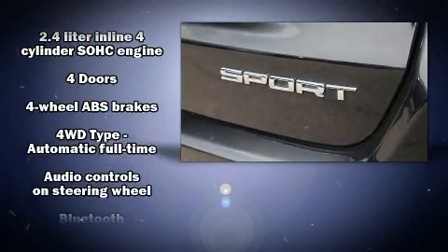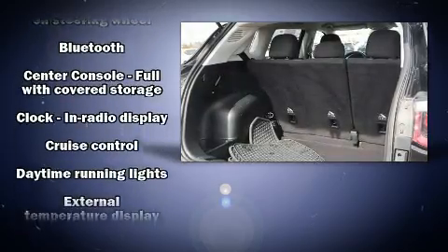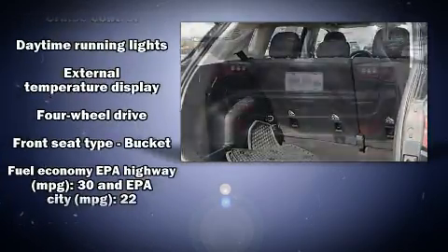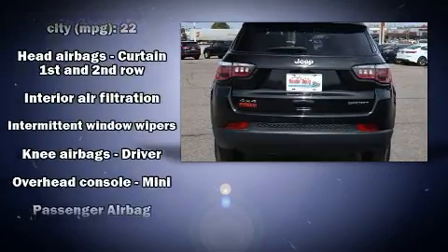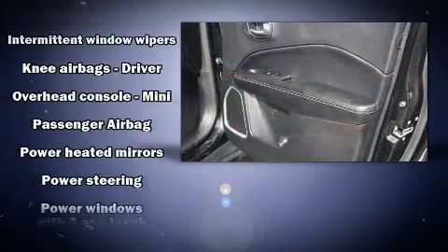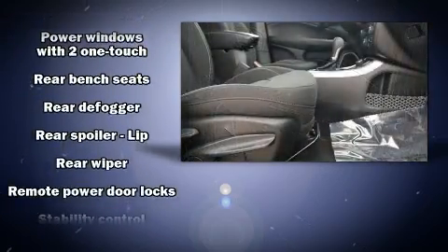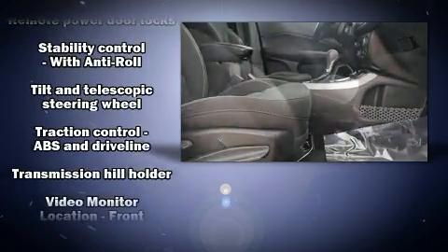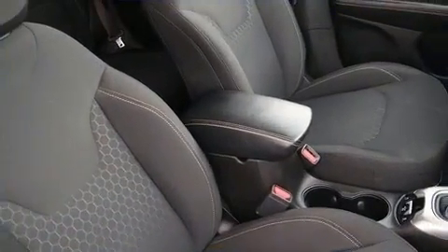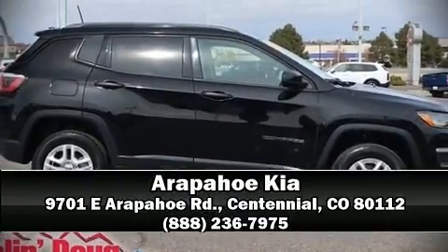Jeep ensures the safety and security of its passengers with equipment such as dual front impact airbags with occupant sensing, airbag head curtain airbags, traction control, and four-wheel disc brakes with ABS. Electronic stability control stands out as a technologically savvy innovation, keeping you better connected to the road.